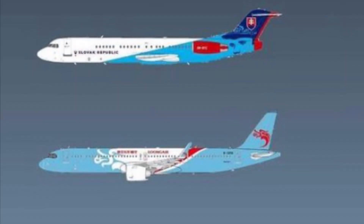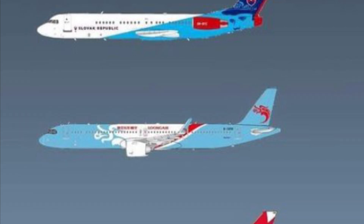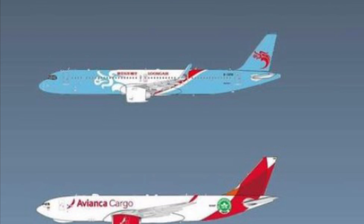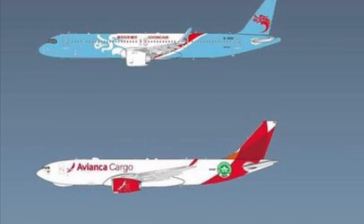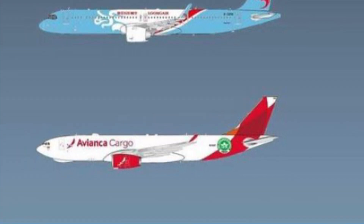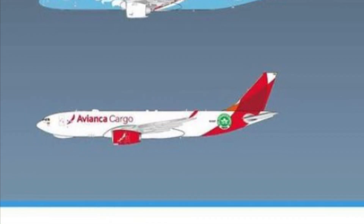We have a Slovak Republic Fokker 100 — very nice to see that. And I think that's a Lunger A321 Neo; it's very tiny text on the photo and the Instagram compression does not help. It looks like a special livery with a nice light blue background and a white section in the middle for some decal — I'm not entirely sure what it is. Avianca Cargo A330-200 P2F with the little hump there on the nose.